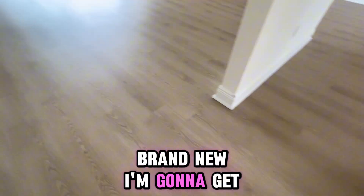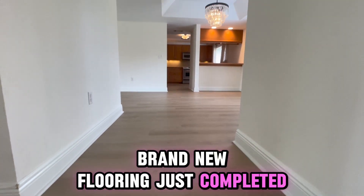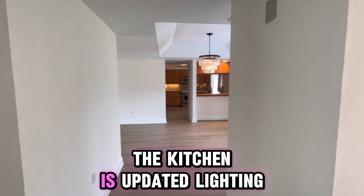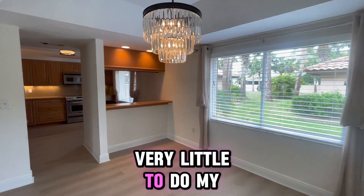Brand new flooring just completed. The bathrooms are updated. The kitchen is updated. Lighting has been updated. So you have very little to do.